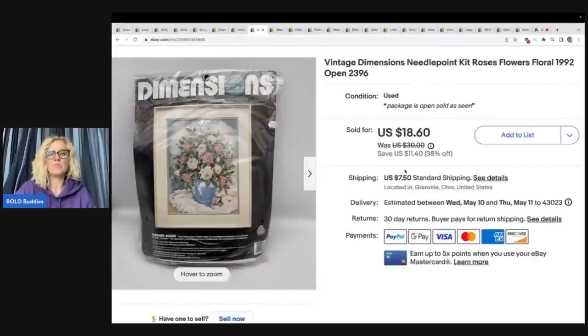Vintage Dimensions Needlepoint — package is open, sold as seen. I priced it lower because I wasn't sure if it was complete. I put it as used; it may have all been there, I'm not really sure. I got this at an estate sale with about a dollar in it and sold it for $18.60 plus shipping.